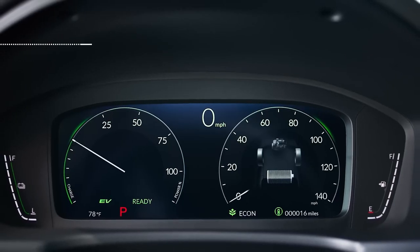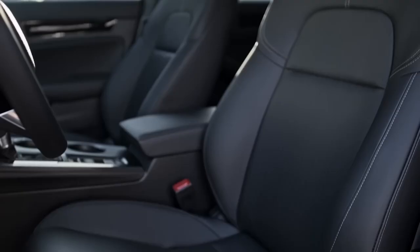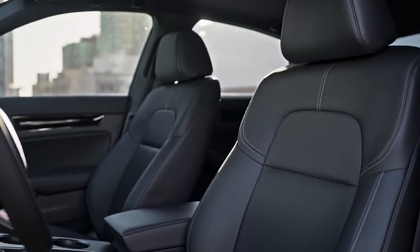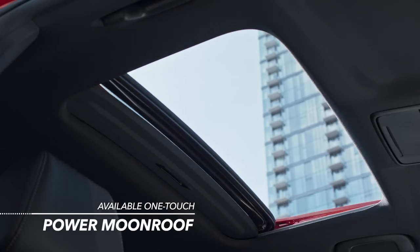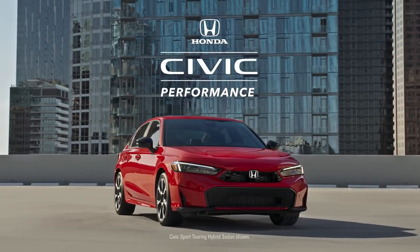Inside, you'll find plenty to catch your eye. The available 10.2-inch driver information interface makes it easy to stay up to speed, and if you need some perspective, you can find a new one with the available one-touch power.